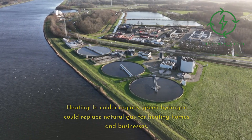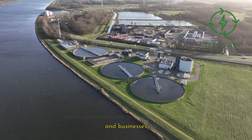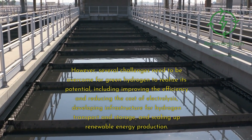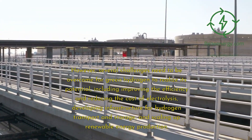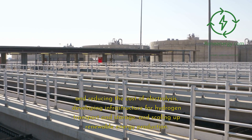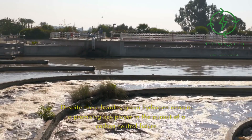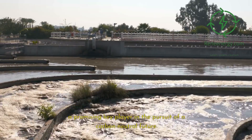In colder regions, green hydrogen could replace natural gas for heating homes and businesses. However, several challenges need to be overcome for green hydrogen to realize its potential, including improving the efficiency and reducing the cost of electrolysis, developing infrastructure for hydrogen transport and storage, and scaling up renewable energy production. Despite these hurdles, green hydrogen remains a promising key player in the pursuit of a carbon-neutral future.